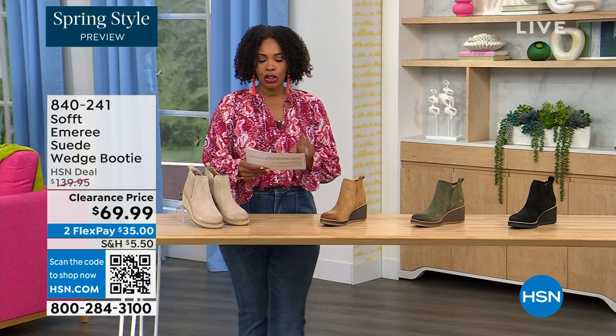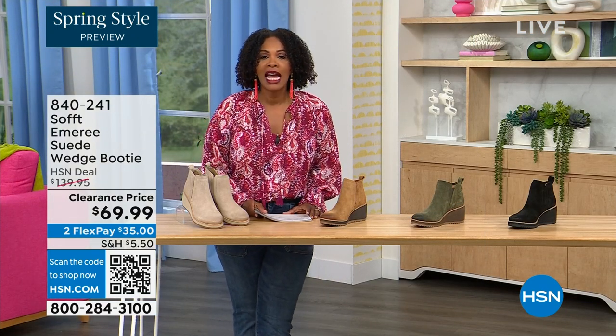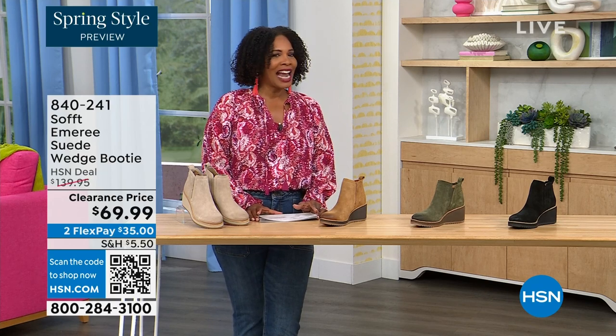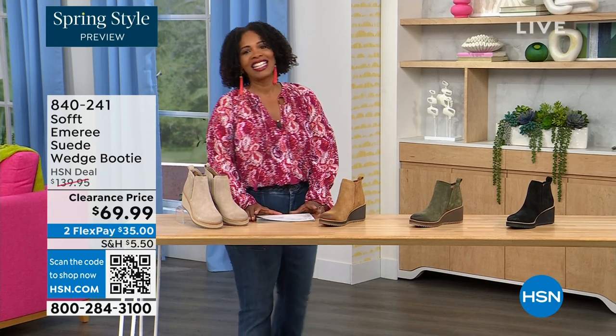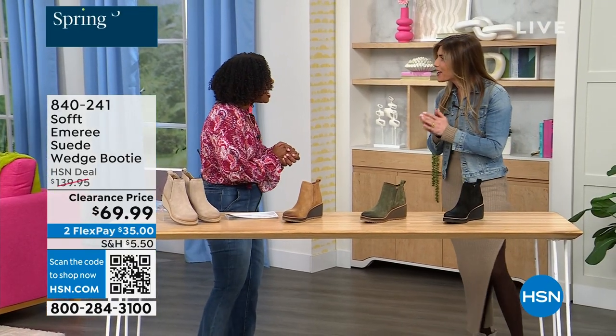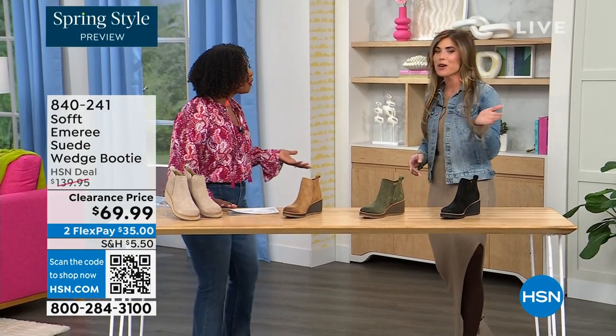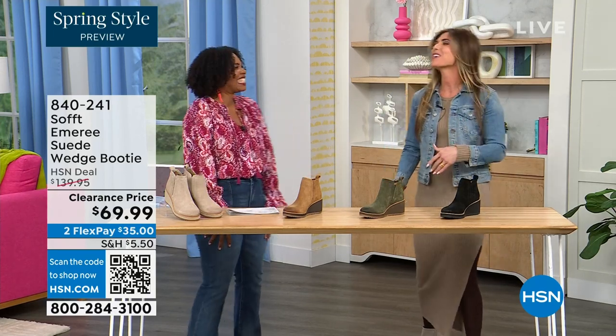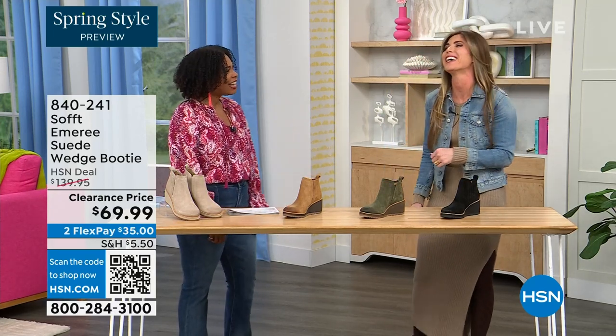We originally brought it in sizes 6 to 11 including half sizes. Here to share more with us, another footwear lover and expert is Cynthia Zimbalas. Great to have you — it's been a while. I was thinking the Greeks are coming out in force tonight because I'm also Greek.